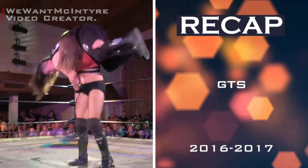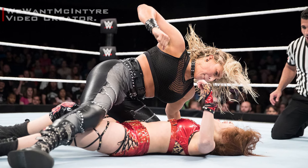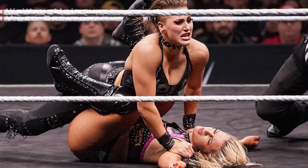Afterward, she faced several setbacks until 2018 when she entered the second edition of the Mae Young Classic and reached the semifinal. She displayed a more aggressive attitude and debuted her new finishing move, the Riptide, which has remained her trademark maneuver ever since. Let's check out how these finishers look in the recap now.